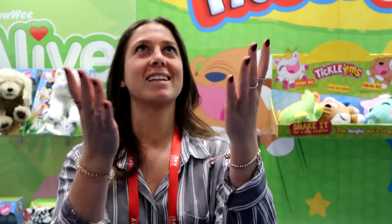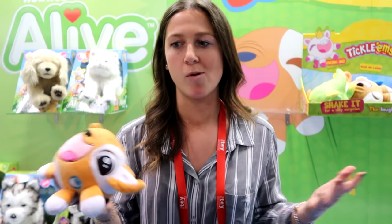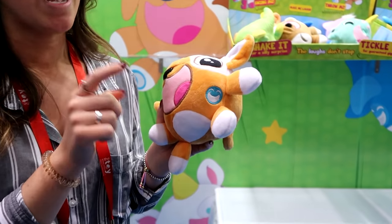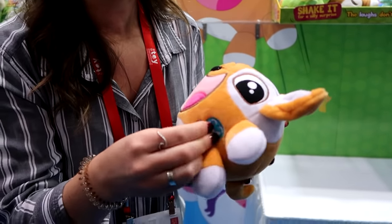If you throw it up, it has a different laugh. And if you throw it around, it has a different laugh. The whole idea is the more that you play with it, the harder it laughs. The laughter builds and builds until it can't breathe anymore. There's a tickle mark and each SKU has its own mark — the more that you tickle it, the more it laughs uncontrollably.